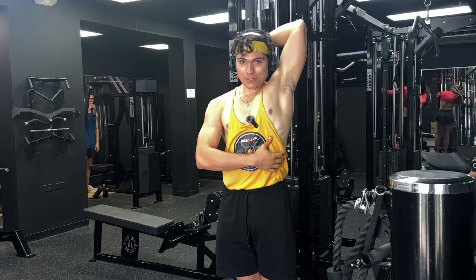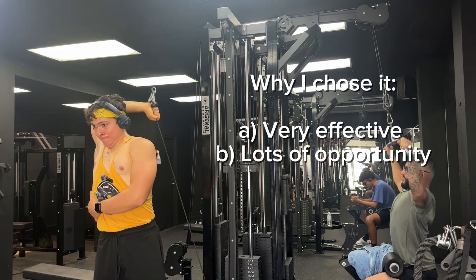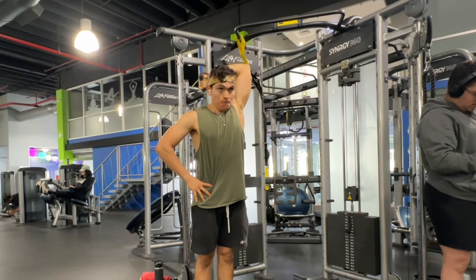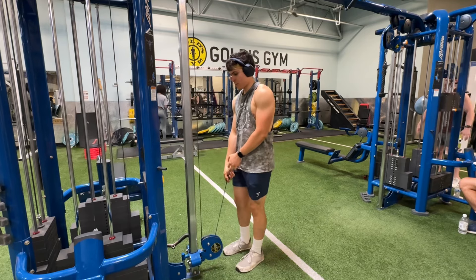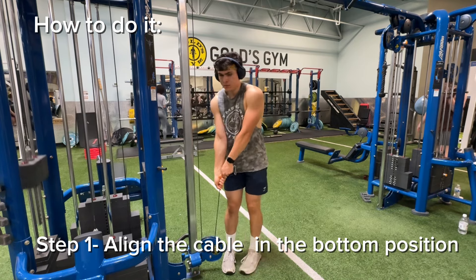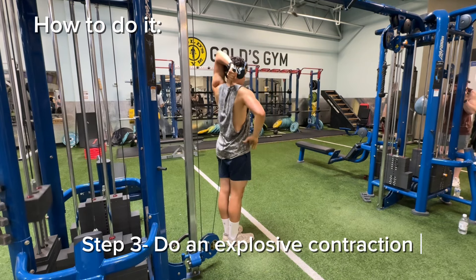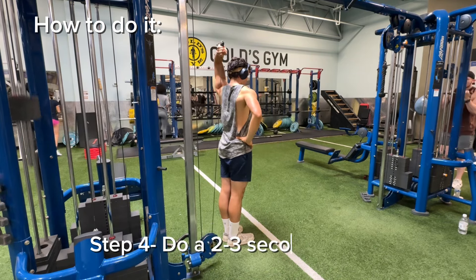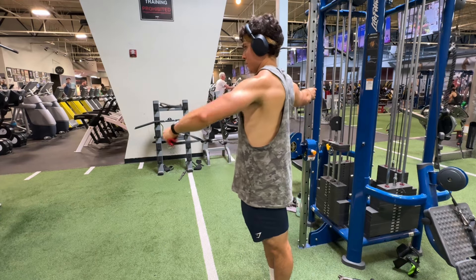Most people do overhead triceps extensions with dumbbells, but I think 99% do it wrong — they work their shoulders more instead of their triceps and increase injury risk. With cables you can start with very little weight, like five pounds, and still feel a deep stretch. Grab the cable behind you with triceps elongated, do a full contraction extending all the way up, then a slow eccentric all the way back down.